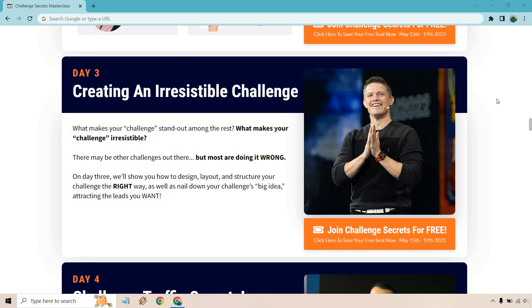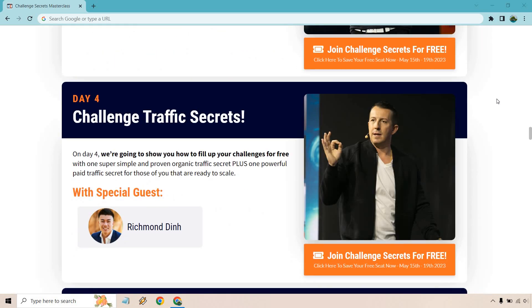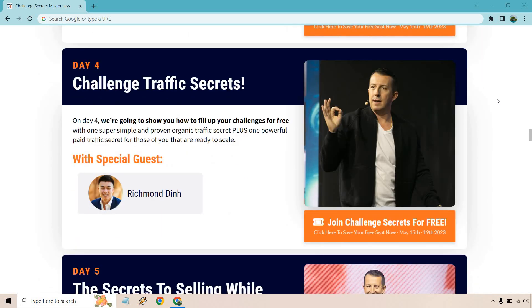Day three is about creating an irresistible challenge — what makes your challenge stand out and what makes it irresistible. There may be other challenges out there, but most are doing it wrong. On day three, they'll show you how to design, lay out, and structure your challenge the right way, as well as nail down your challenge's big idea to attract the leads you want.